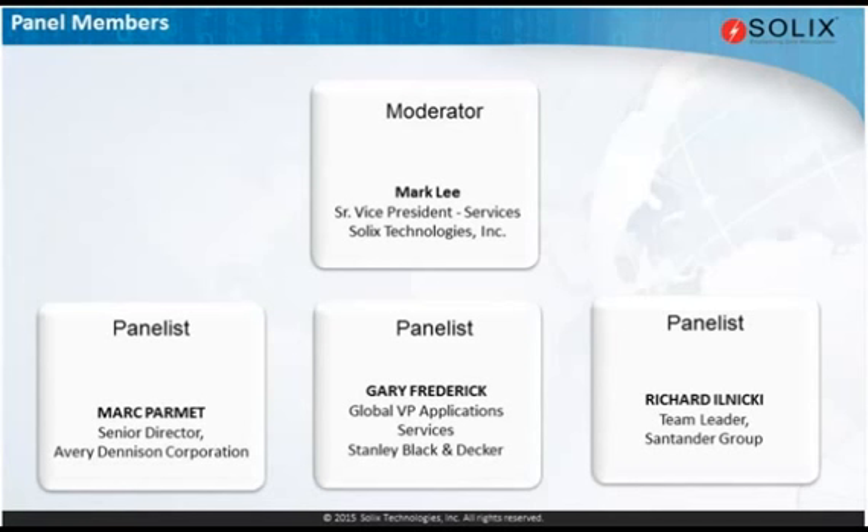And Richard Ilnicki? I'm a project manager working for Santander UK. Santander is a global bank, one of the largest in the world. But my remit is just the UK.